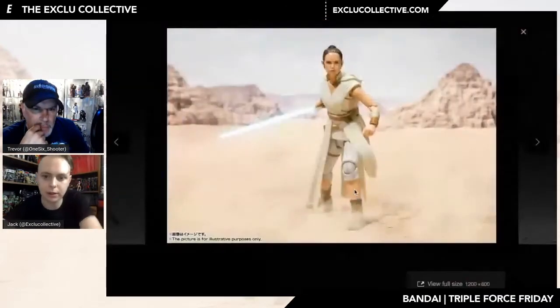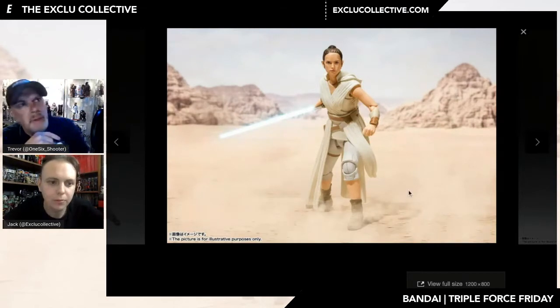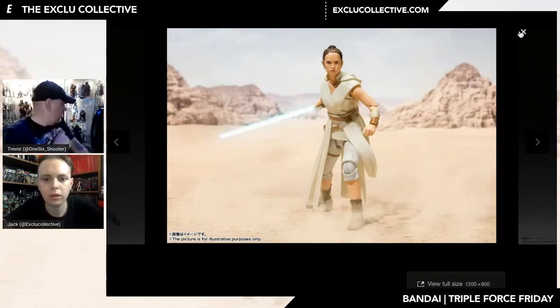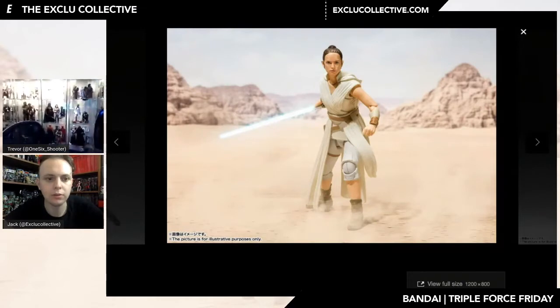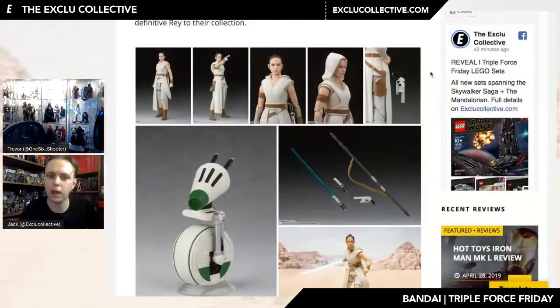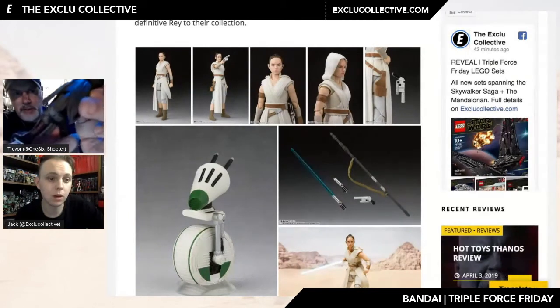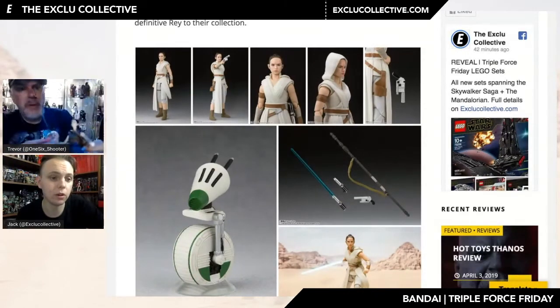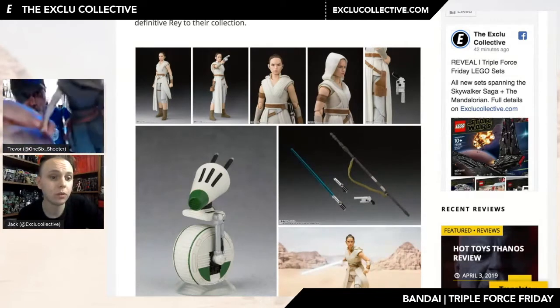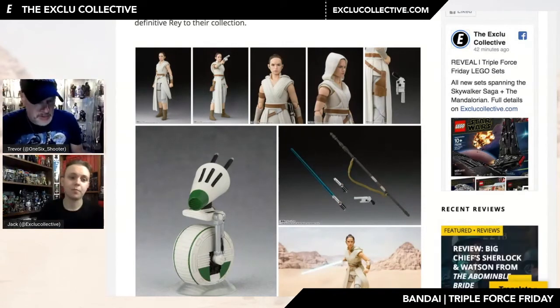We may be talking about something Bandai has been using for a while — I'm not sure, because I don't have very many figures other than troopers. The knee joint on this shot also caught my eye. Actually — using the Training Rey figure for comparison — yeah, they've been using these same joints. So we're just making a fuss — I just hadn't noticed it before.